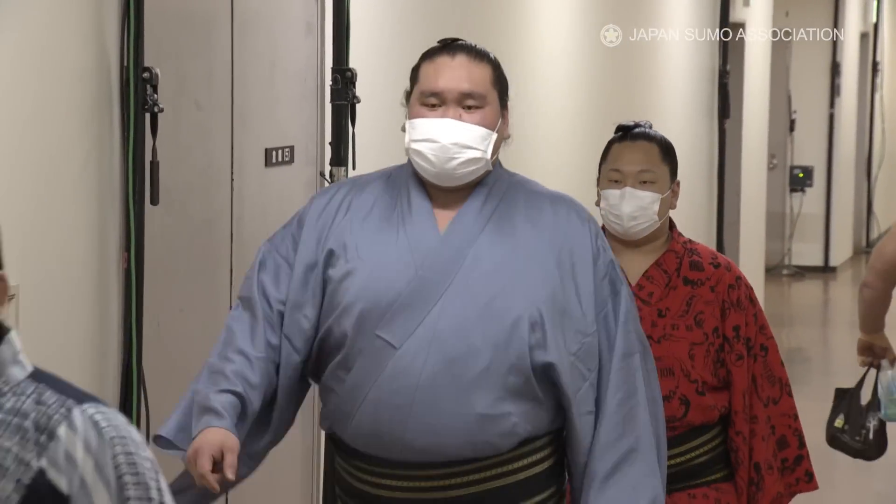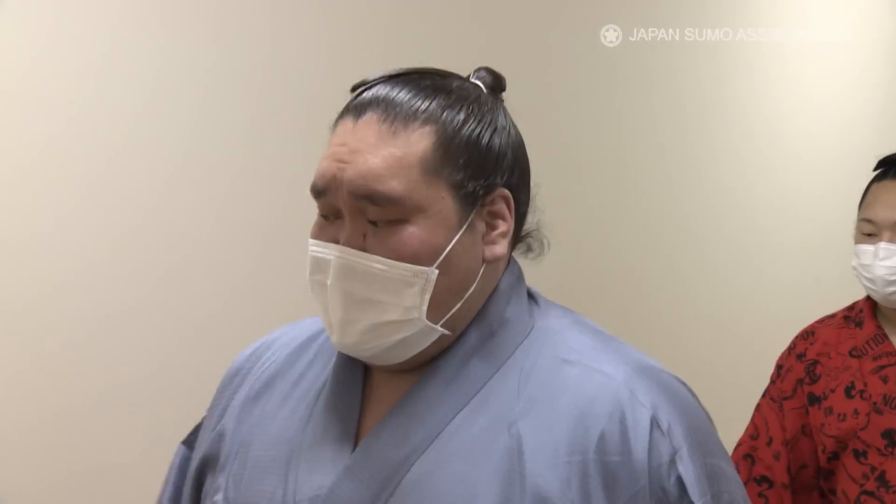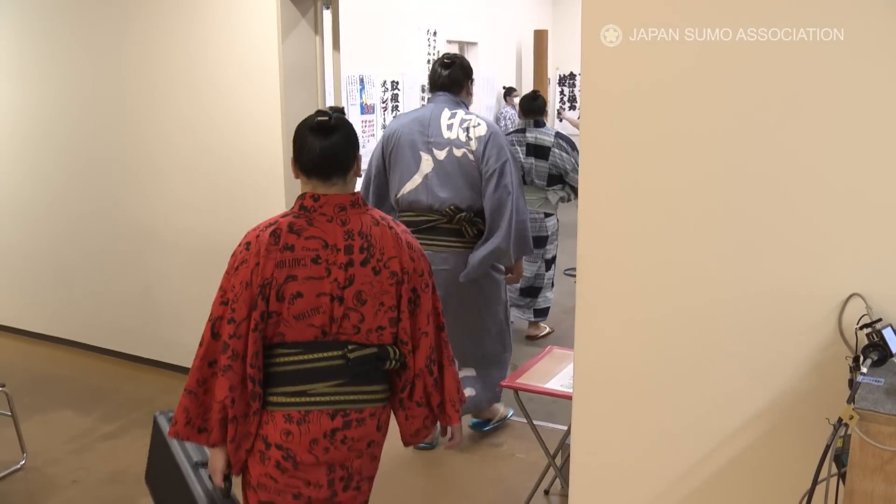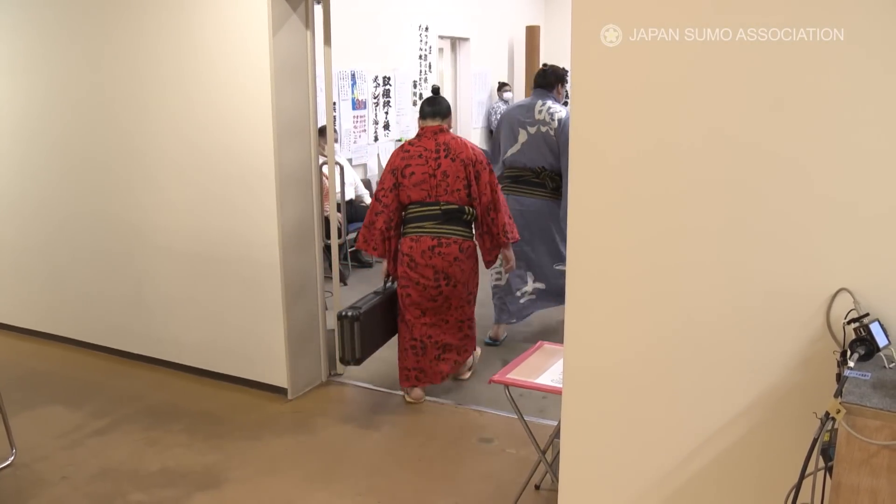Last but not least, how about taking you to a very special place which isn't normally shown to the public? I'm in front of this big door. Inside is a restricted area usually, but I have special permission to go inside and check it out.